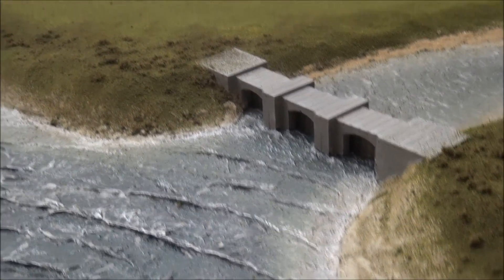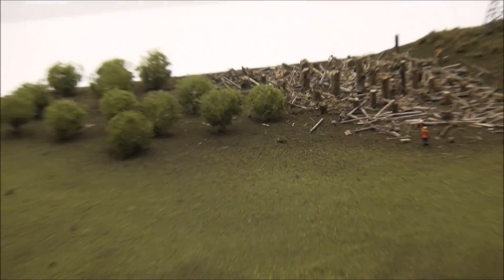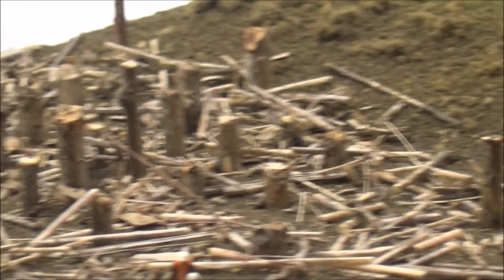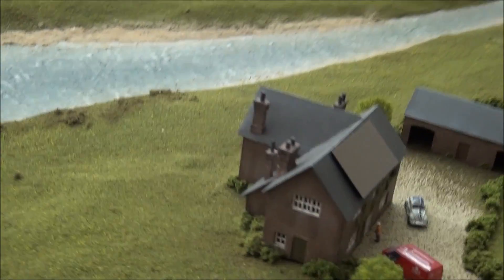Moving to land, we've got a tidal barrage in here, and then up on this section we've got a sustainable forest. You can see there's some deforestation that has taken place up here with the old forest, and then a new plantation put in. So that's one of the ways that we can get biofuel.